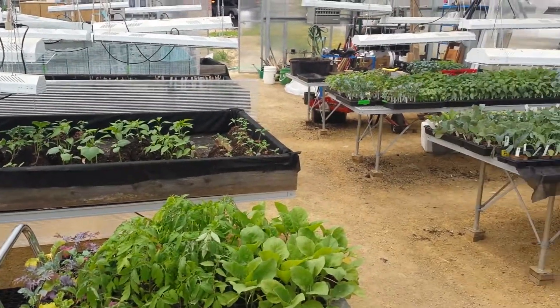Hi everyone, I'm Ashley Nysus. I'm the garden program manager for the Dubuque Rescue Mission and I wanted to show you all our greenhouse.